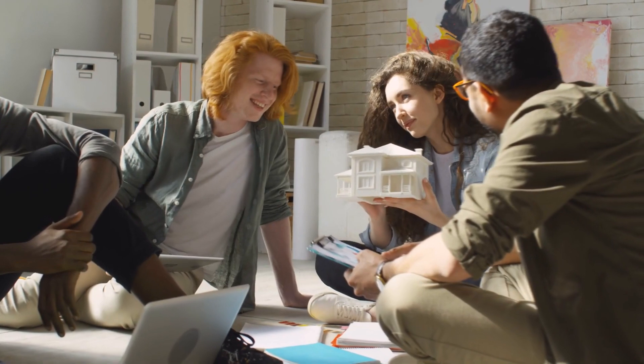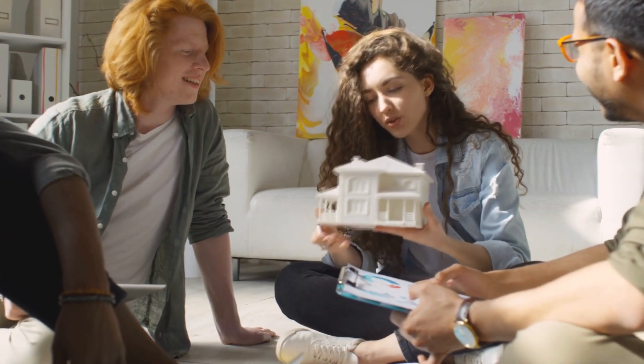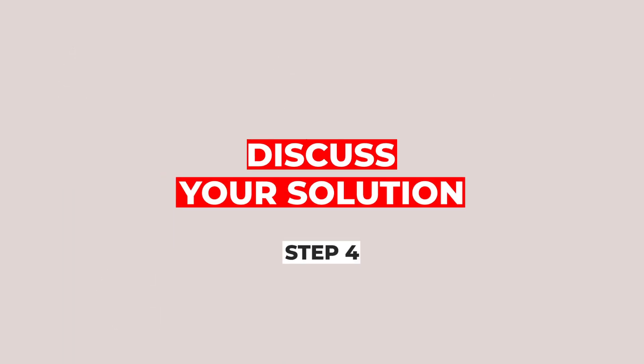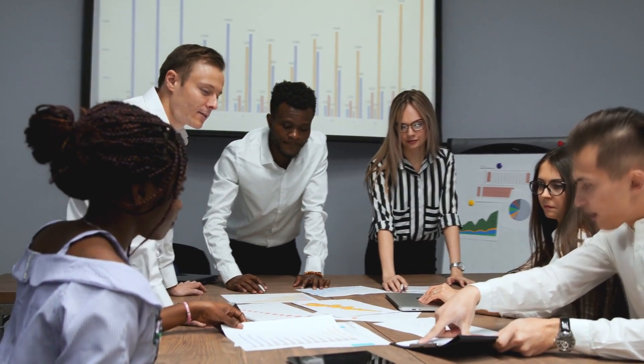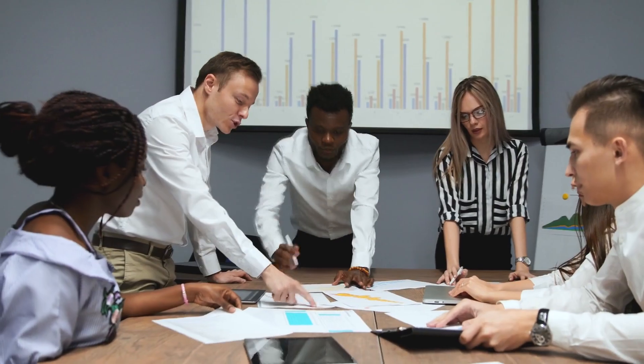Engage your audience with videos, captivating presentations, and prototypes to demonstrate your vision. Step number four: discuss your solution. After highlighting the problem, it's crucial to present your solution as a natural fix for the previously described issue.